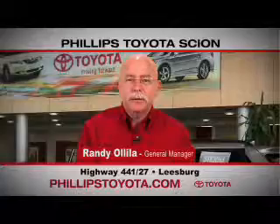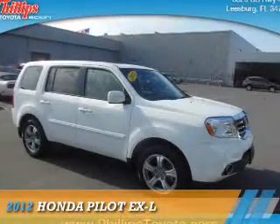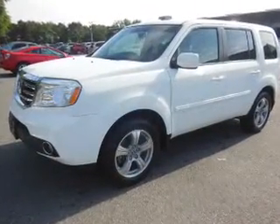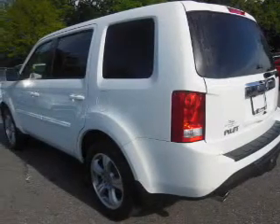For the easiest buying experience you've ever had, Phillips Toyota. Presenting the 2012 Honda Pilot. It's powered by 4-wheel drive, a 3.5 liter 6-cylinder engine, and a 5-speed automatic transmission.